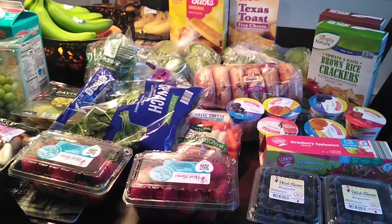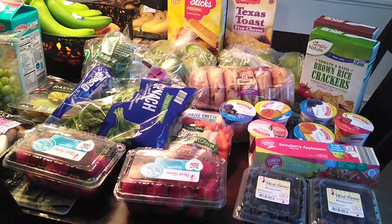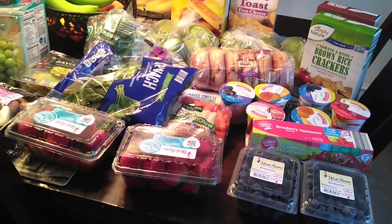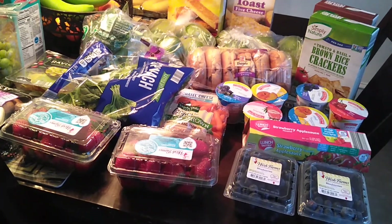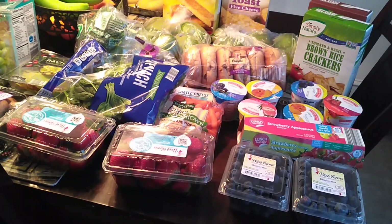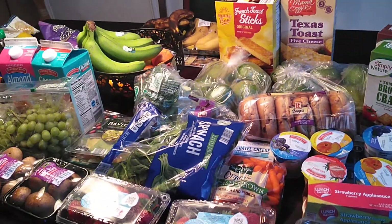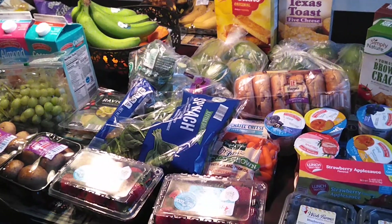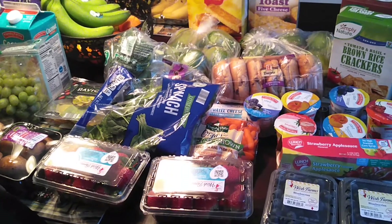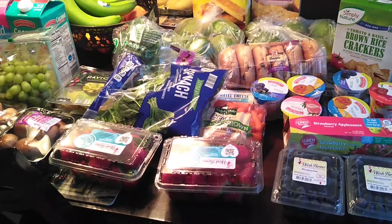Hey you guys, it's me Jess and I'm back again with another video. I wanted to do another all healthy vegetarian Aldi's haul. I do my weekly grocery shopping on a Sunday, and that's the day I go to Aldi's. I just want to start making these videos so you guys can see how easy and inexpensive it is to eat healthy.